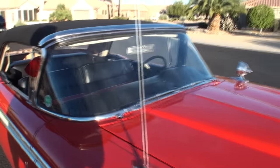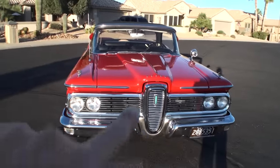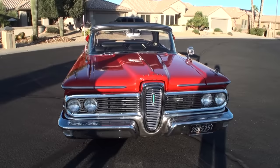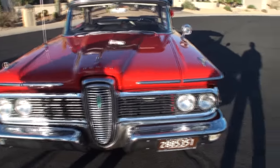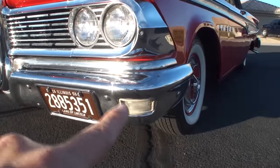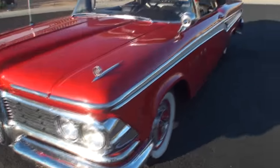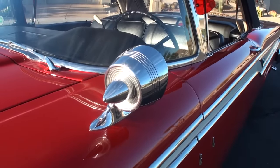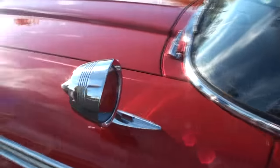One of the things with the Edsel was obviously the grille here. They said it made the car look like it was sucking a lemon. It was called the horse collar grille. It was very controversial — some people liked it, most people didn't. But nowadays the grilles on cars are so ugly, I think this is really attractive. And it gets better with age. If people didn't like it then, now it's turning everybody's head when we drove it over here.